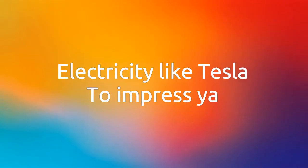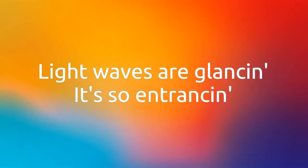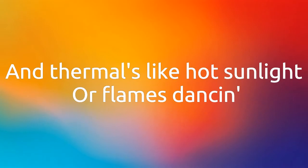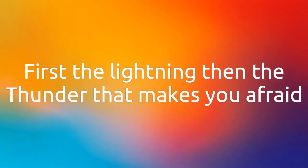Electricity like Tesla, to impress ya. Mechanical is like rolling on a Vespa. Light waves are glancing, it's so entrancing. And thermals like sunlight or flames dancing. Light energy moves fast, but sound gets delayed. First lightning, then the thunder that makes you afraid.